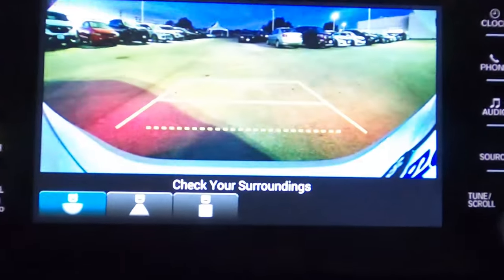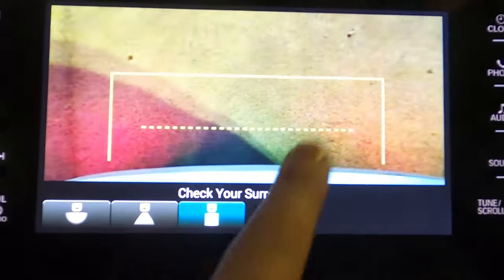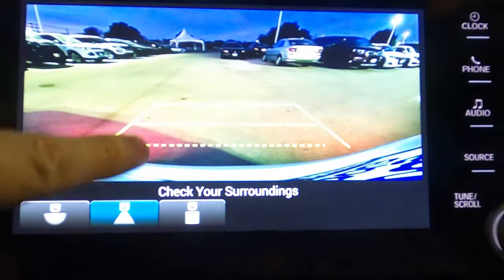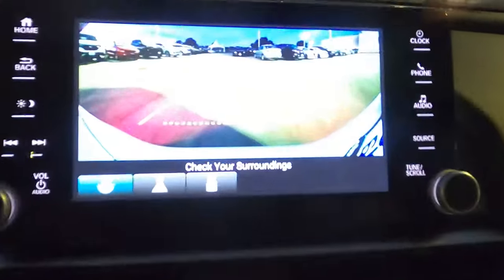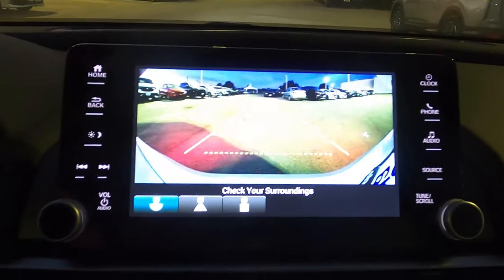The backup camera offers three different views: a wide-angle view, a standard backup camera view, and one aimed straight down showing distances of about six inches and two and a half feet from the car — very helpful for parallel parking. All views show the parking guidelines, and there are dynamic guidelines that move as you turn the wheel.